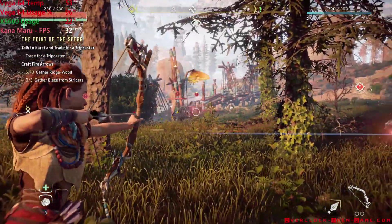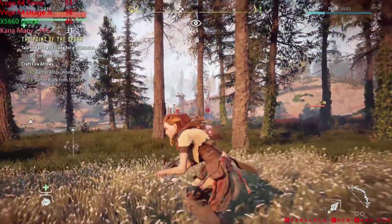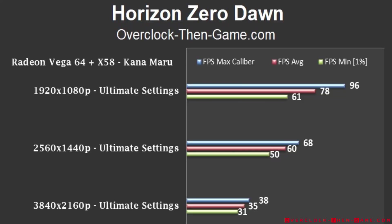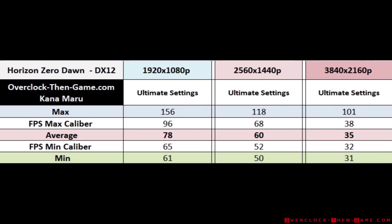Horizon Zero Dawn also runs well. The most interesting thing I noticed was that even at 4K, the game runs very smoothly and stably, which was surprising because I thought the Vega 64 might struggle in this title — but it actually ran very well. The X58 actually performs flawlessly at 4K. No complaints.